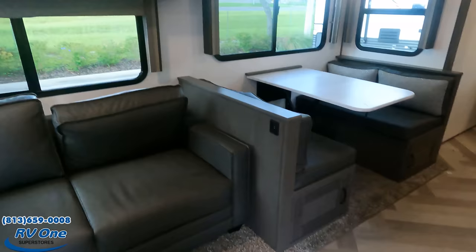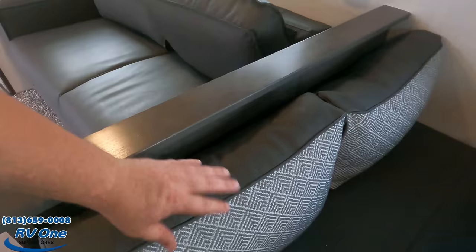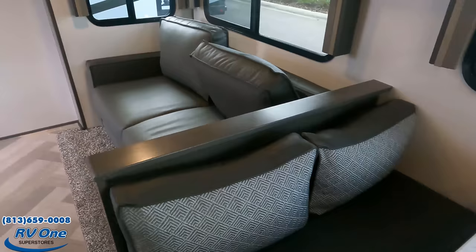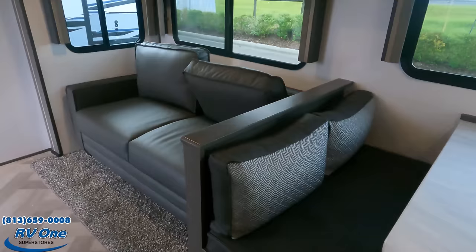Dislike number two is the dinette cushions. There's a gap in the cushions that frustrates me. I prefer the square, firm, neat cushions. It's petty, I know, but it's my dislike. You'd probably be able to find replacement cushions easily enough.